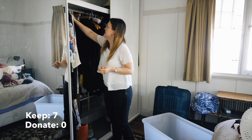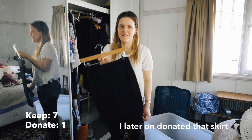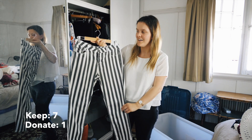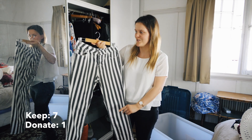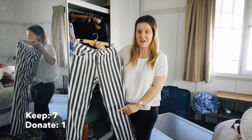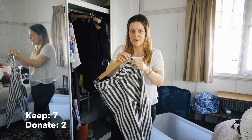Next we have another black skirt. I'm going to try it on and see how it looks, then give it away if I don't like it. These are my stripy black and white pants - I was going to give them away in my last video, then decided not to. I wore them once a fortnight, but I think it's time to let them go. I don't really like them anymore.